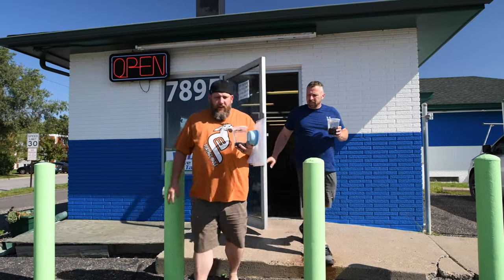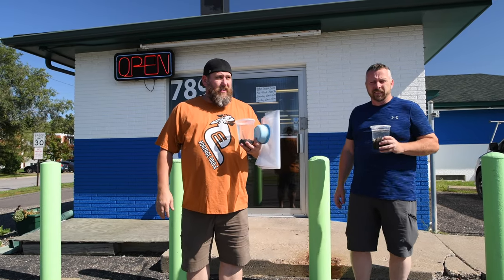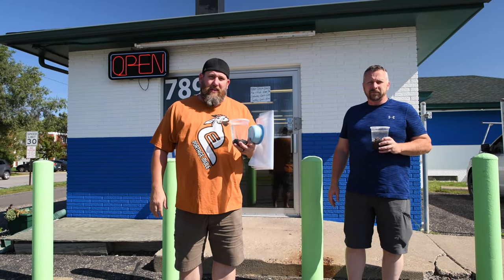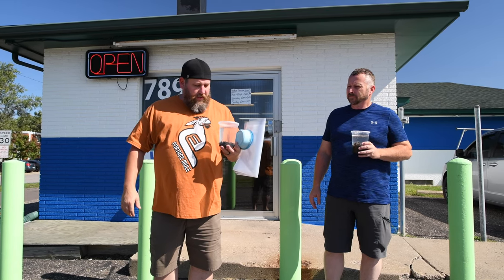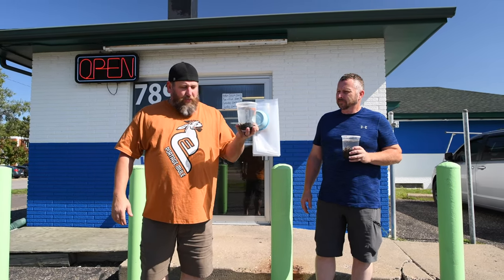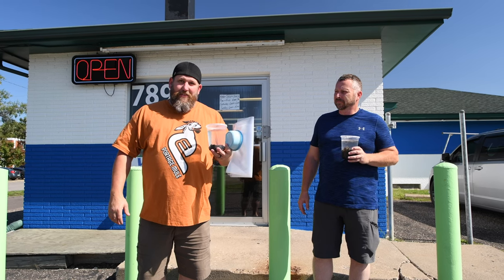We just got done getting the leeches over at Beto's here on the north side of Minneapolis. Temperatures up north aren't producing leeches, so we're going to take these up with us. They are small but fish still eat them.